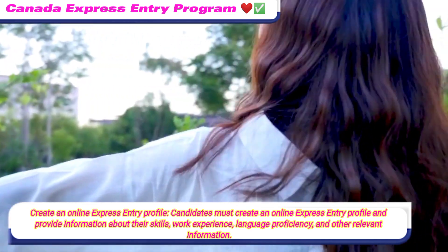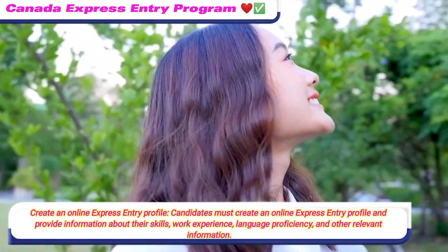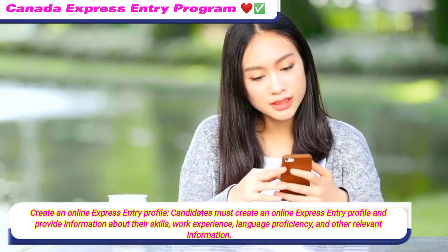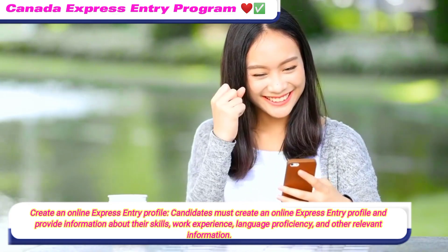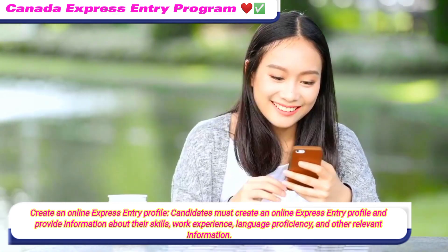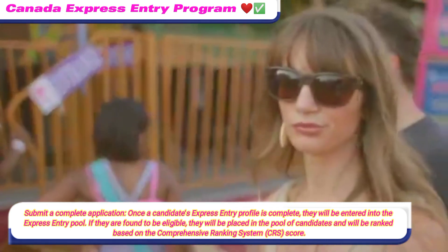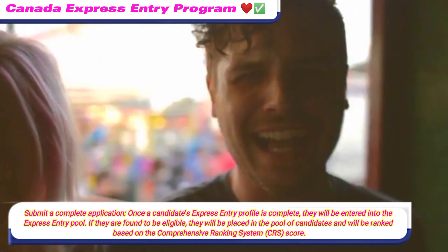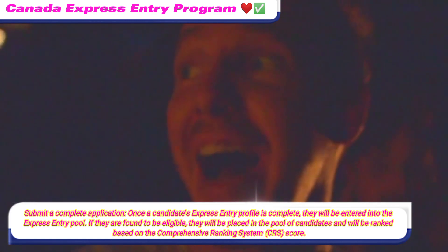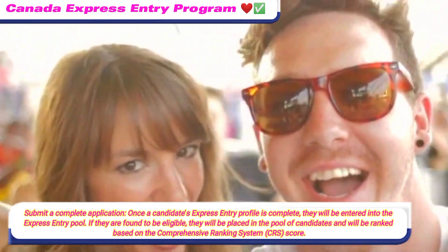To apply, candidates must first create an online Express Entry profile and provide information about their skills, work experience, language proficiency, and other relevant details. Once the profile is complete, they will be entered into the Express Entry Pool. If found to be eligible, they will be placed in the pool of candidates and ranked based on the Comprehensive Ranking System (CRS).